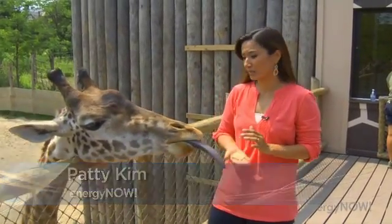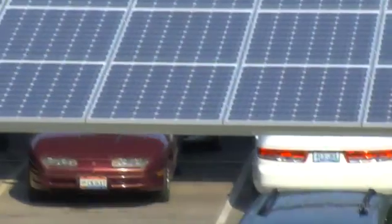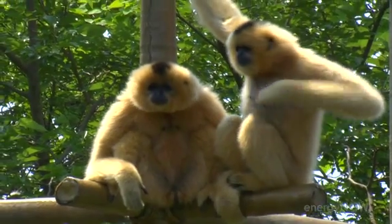With over a million visitors coming to the zoo every year — and maybe a few more these days thanks to a new baby giraffe — folks here at the Cincinnati Zoo are hoping that the new solar panel display will create a bit of monkey see, monkey do. The idea of having 1.3 million people a year park under this array.